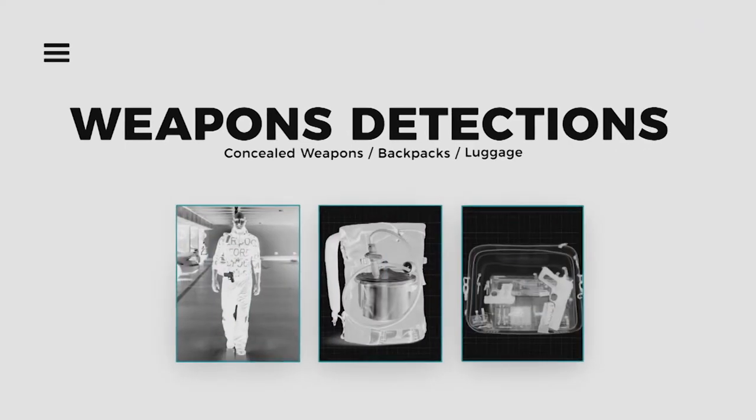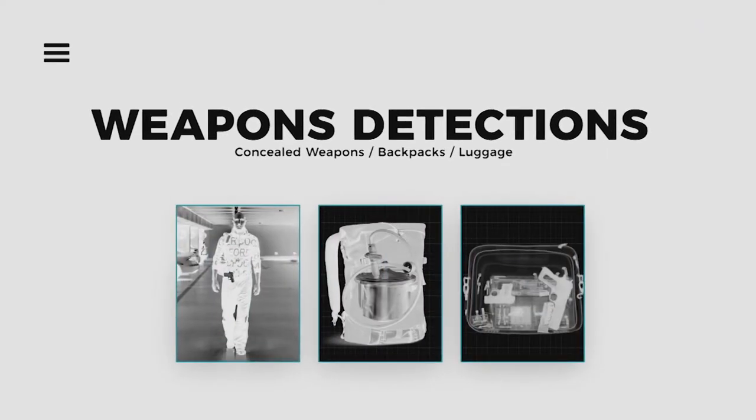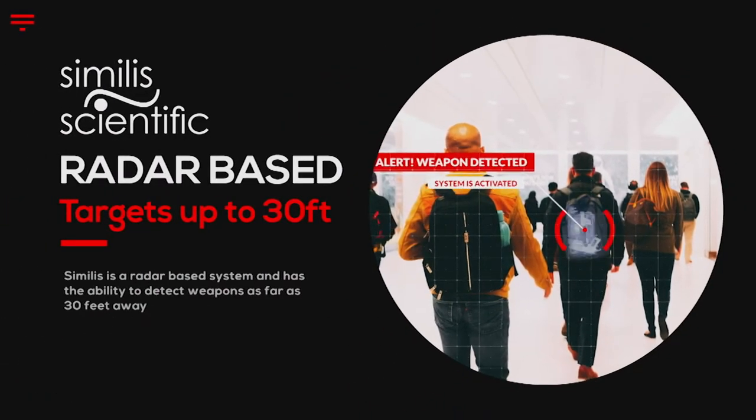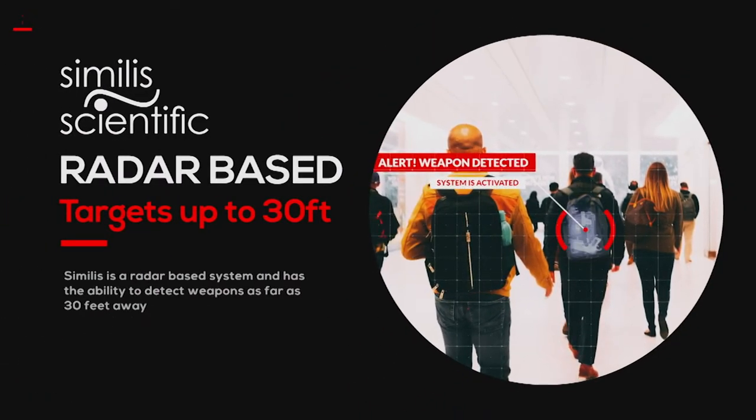Our system's advanced technology can detect a person hiding a concealed weapon or check backpacks and luggage capable of carrying larger pressure cooker type bombs or assault rifles. Similis is a radar-based system with the ability to detect weapons as far as 30 feet away.